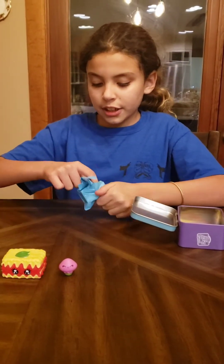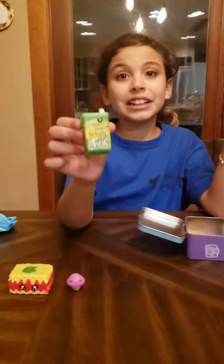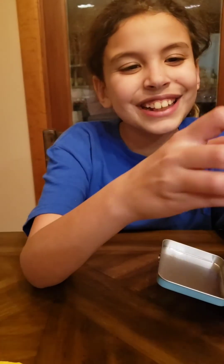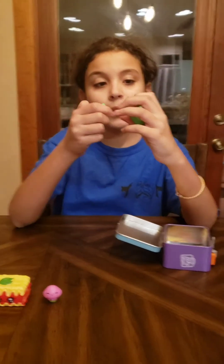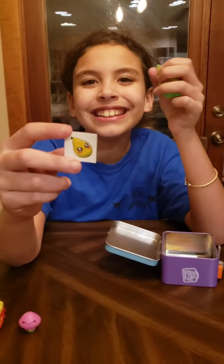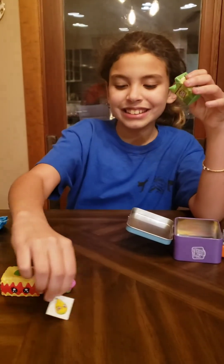Here we have a juice box of fresh juice. Let's open it up — and we have a pear sticker, so that means it is a pear juice!